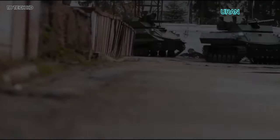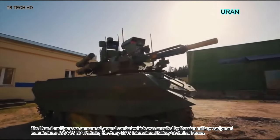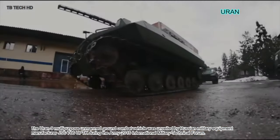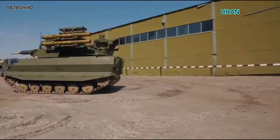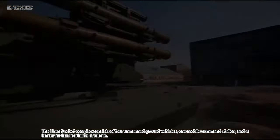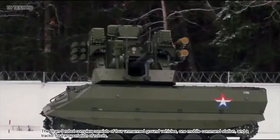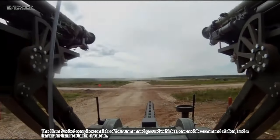The Uran-9 multipurpose unmanned ground combat vehicle was unveiled by Russian military equipment manufacturer JSC 766 UPTK during the Army 2016 International Military Technical Forum. The complex consists of four unmanned ground vehicles, one mobile command station, and a tractor for transportation of the robots.